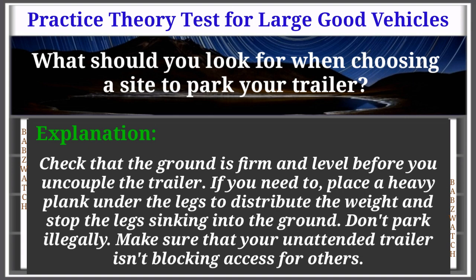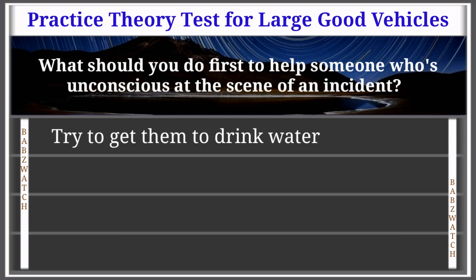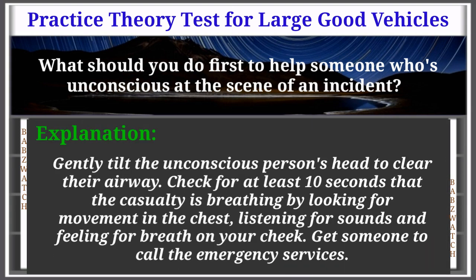Question 9 of 50: What should you do first to help someone who's unconscious at the scene of an incident? Options: try to get them to drink water, look for witnesses, take the numbers of vehicles involved, check that they're breathing. The correct answer is: check that they're breathing. Explanation: Gently tilt the unconscious person's head to clear their airway. Check for at least 10 seconds that the casualty is breathing by looking for movement in the chest, listening for sounds, and feeling for breath on your cheek. Get someone to call the emergency services.